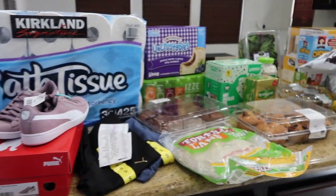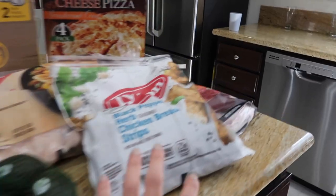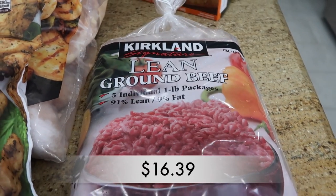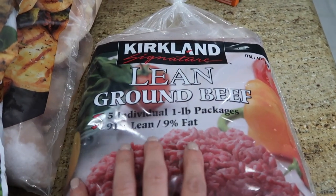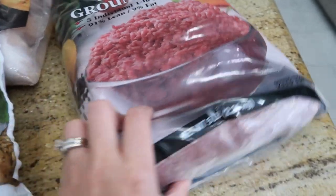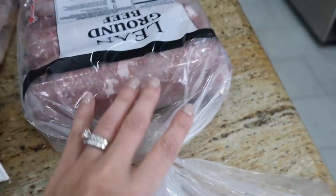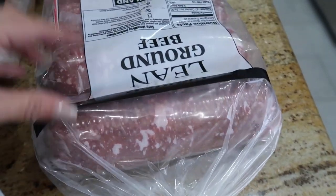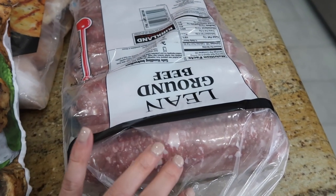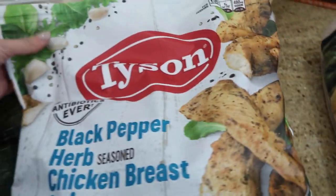This is an overview of everything. Starting off, I got some Kirkland lean ground beef. These are five individual packs of one pound each, so it's easier than buying a big pack and dividing it up myself. I can stick them straight in the freezer in the garage and just pull out one pack when I need it without wasting any Ziploc bags.